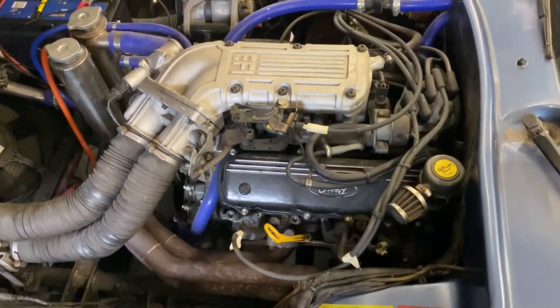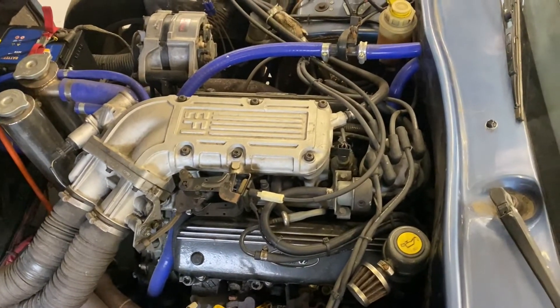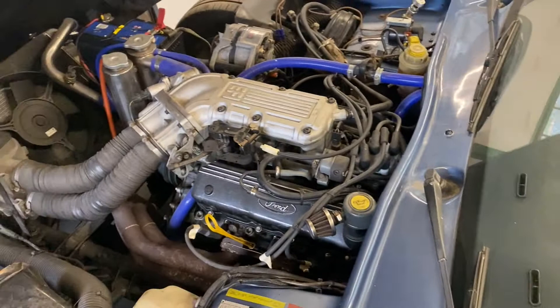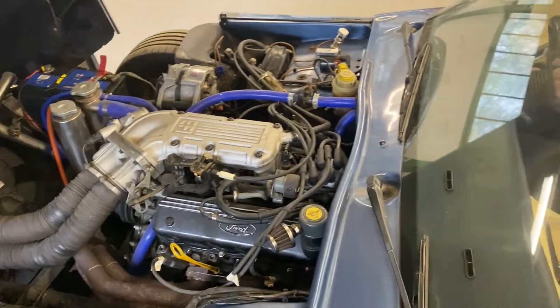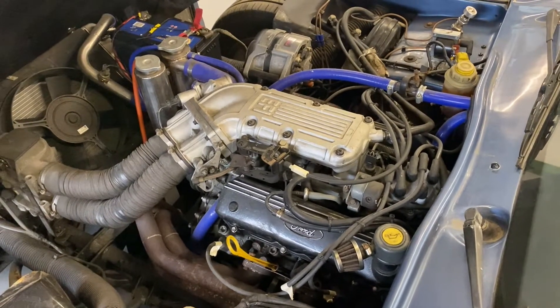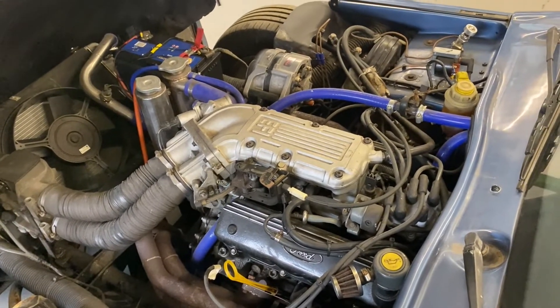I'm going to start it up. This is a V6, remember — not a V8, a V6. It's got an immobiliser on this one, so it takes a couple of seconds once you've sorted the immobiliser. There you go — straight up, no problem whatsoever.